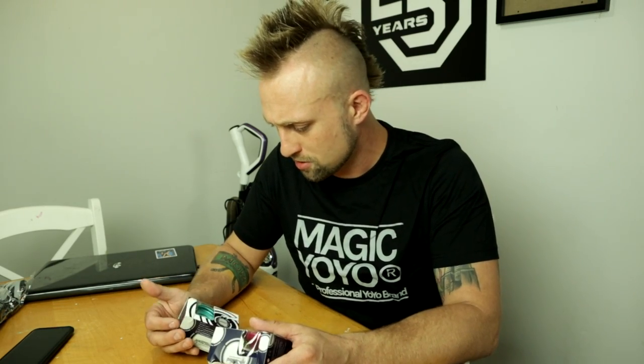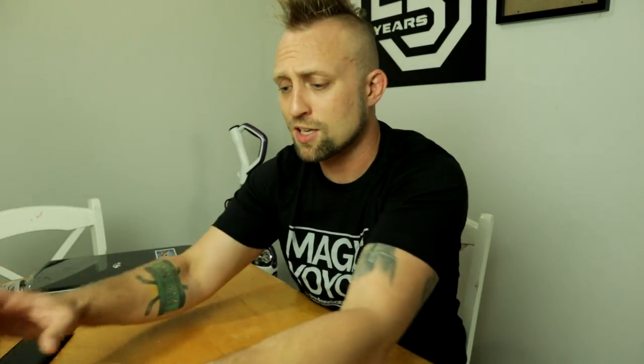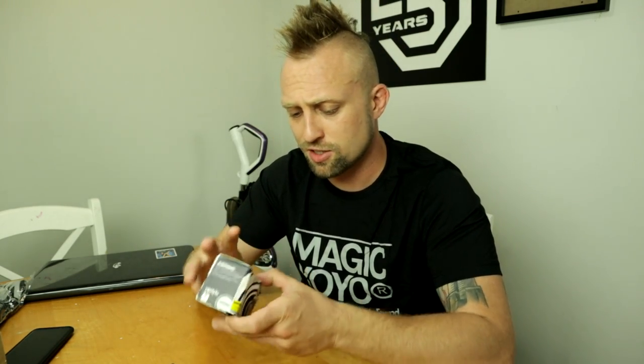Good news, bad news. We got two of the new colors exclusively on GoMagicYoyo.com. It looks like DHL was extremely rough — look at this box, beat to hell. That usually never happens, but the box itself is nice so hopefully the yoyos should be totally fine.